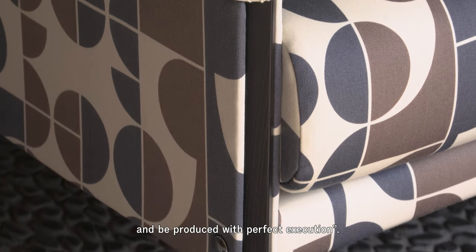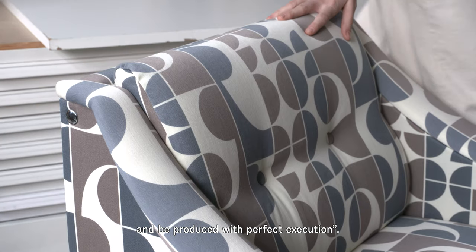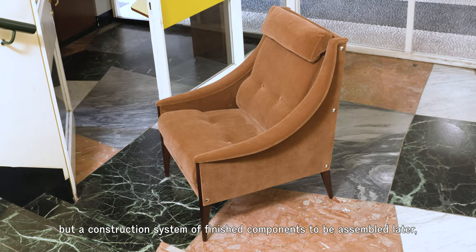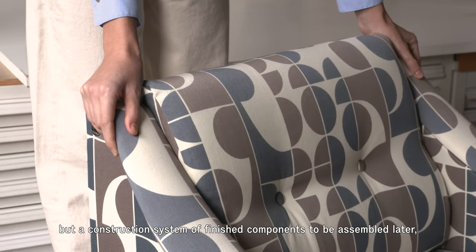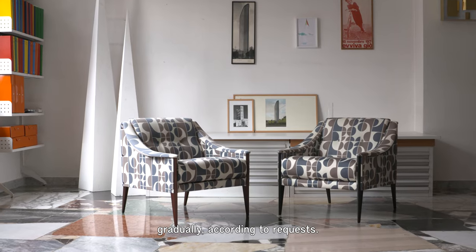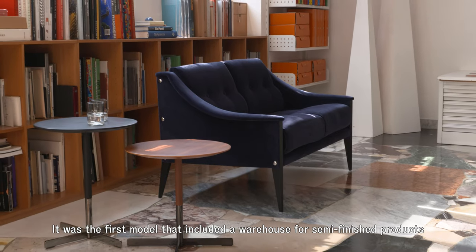It must be produced with perfect execution. It is not just an armchair, but a construction system of finished components to be assembled later, gradually, according to requests.